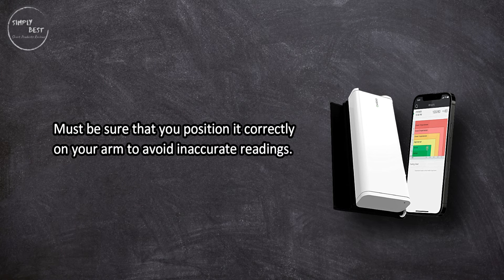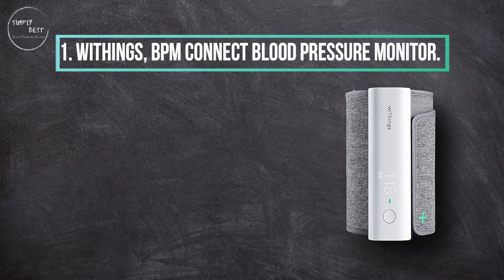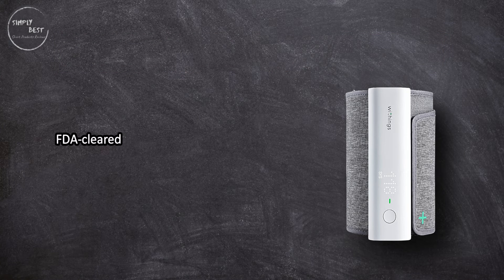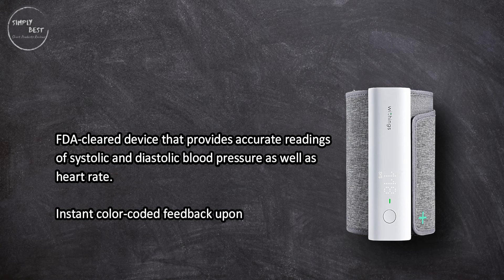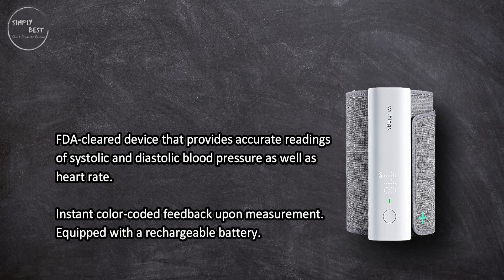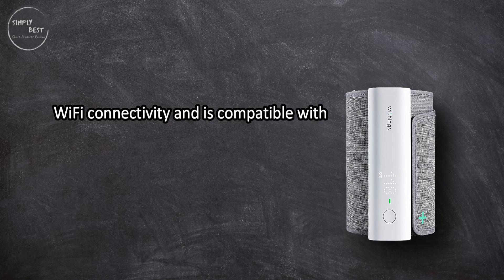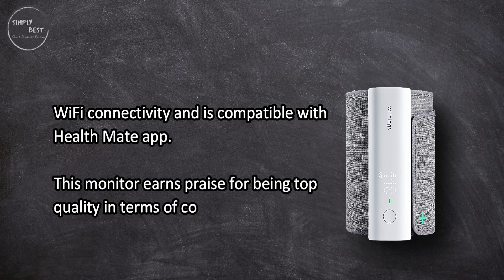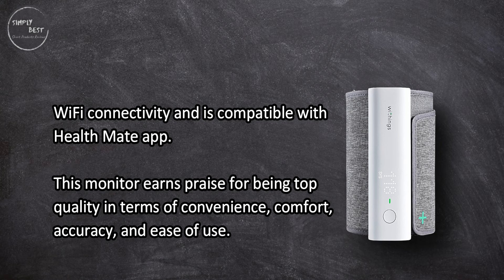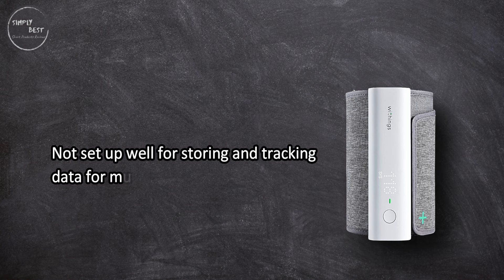At number one: the Withings BPM Connect Blood Pressure Monitor. An FDA-cleared device that provides accurate readings of systolic and diastolic blood pressure as well as heart rate, with instant color-coded feedback upon measurement. Equipped with a rechargeable battery, Wi-Fi connectivity, and compatible with the Health Mate app. This monitor earns praise for being top quality in terms of convenience, comfort, accuracy, and ease of use, though it is not set up well for storing and tracking data for multiple users.